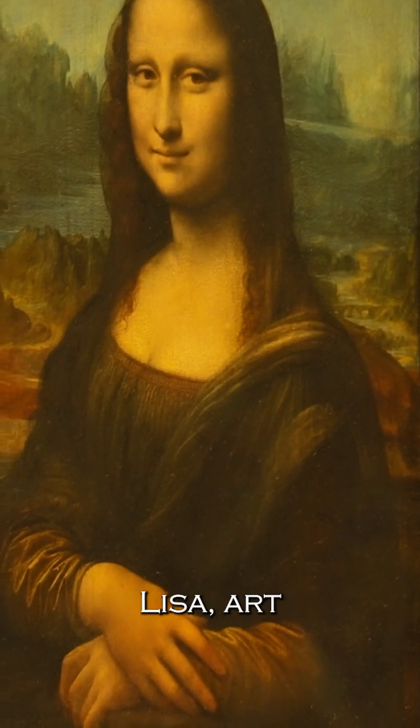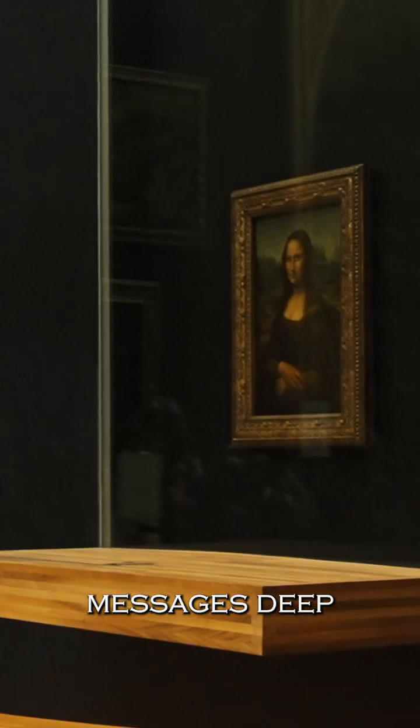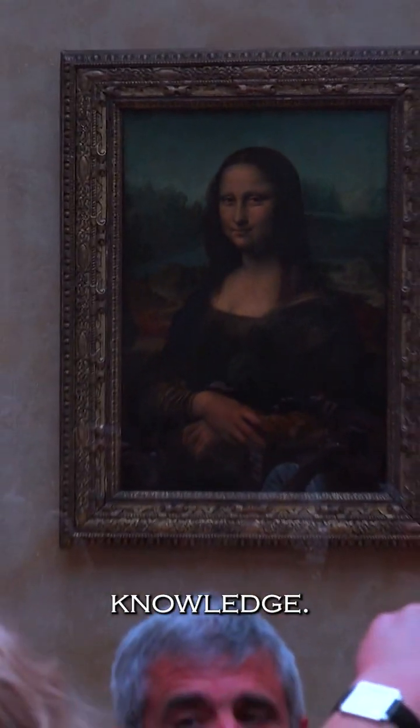In the case of the Mona Lisa, art historians have speculated that da Vinci utilized steganography to embed hidden messages deep within the layers of paint. One theory suggests that by zooming in on the Mona Lisa's eyes, small letters and numbers become visible. Some even believe that these hidden messages are clues to a treasure or hidden knowledge.